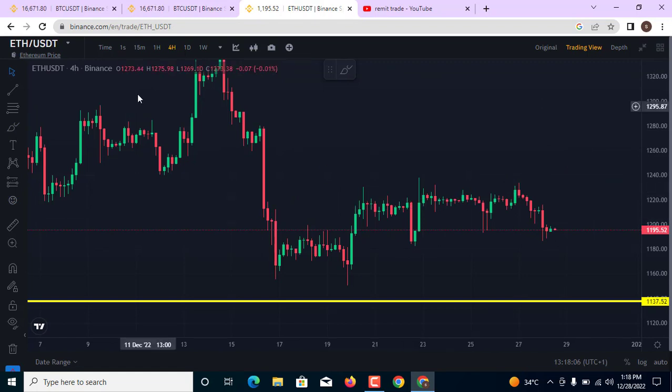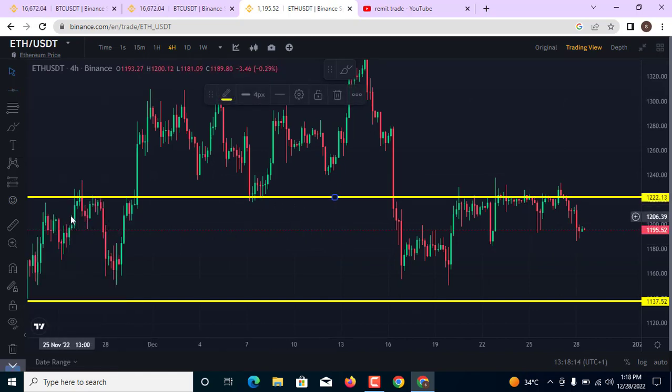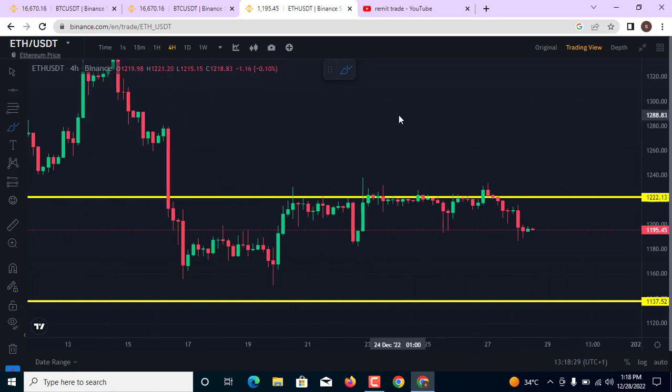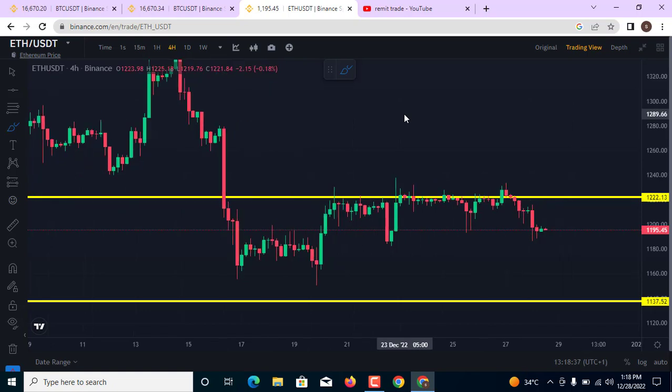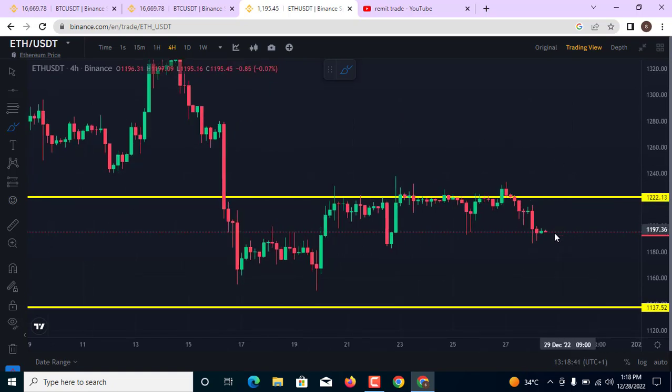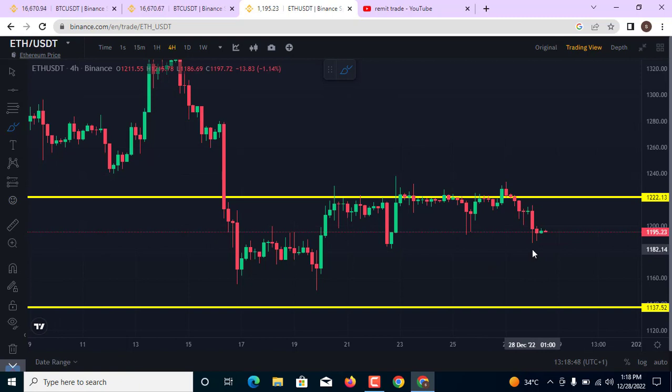On the ETH/USD 4-hour chart, the market has a very strong level of resistance right now. This area is also very important — you have resistance at this point, support which becomes resistance throughout this level. The most important thing is being able to trade from key levels, because key levels are very important in the market. I am expecting the market to come back down, but first expect a retracement from the 1,182 area upward.